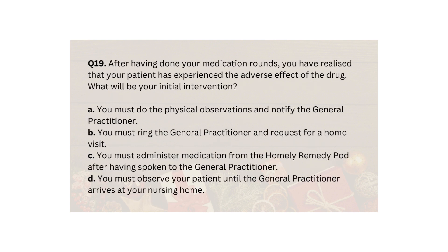Q19. After having done your medication rounds, you have realised that your patient has experienced an adverse effect of the drug. What will be your initial intervention? A. You must do the physical observations and notify the general practitioner. B. You must ring the general practitioner and request for a home visit. C. You must administer medication from the Home Remedy Pod after having spoken to the general practitioner. D. You must observe your patient until the general practitioner arrives at your nursing home.